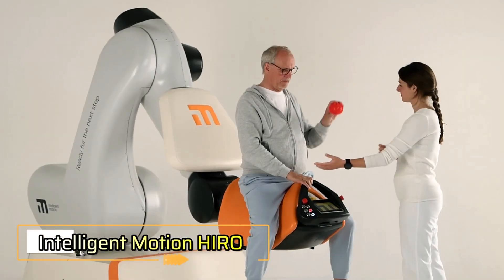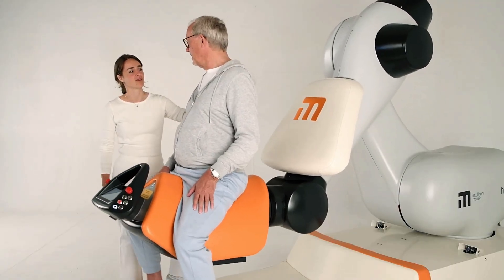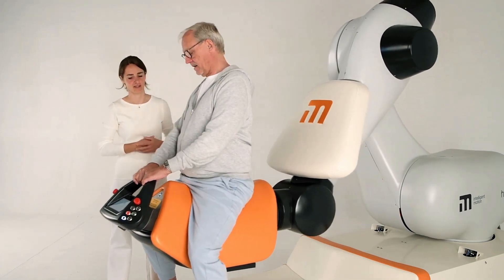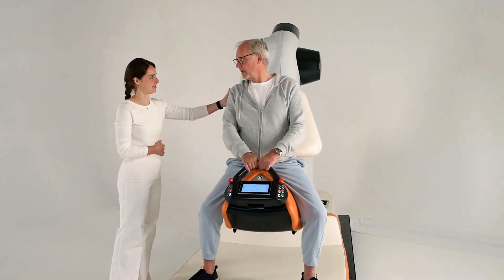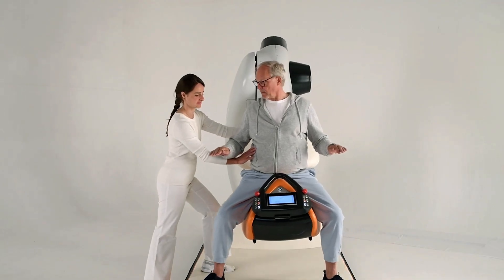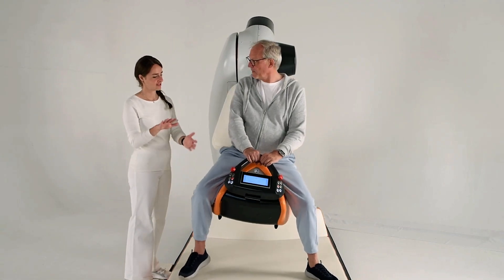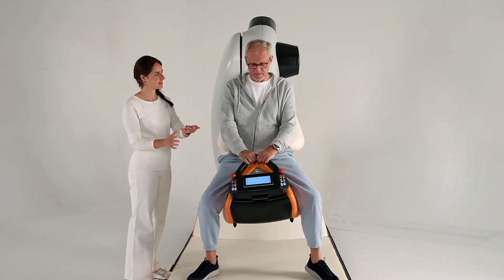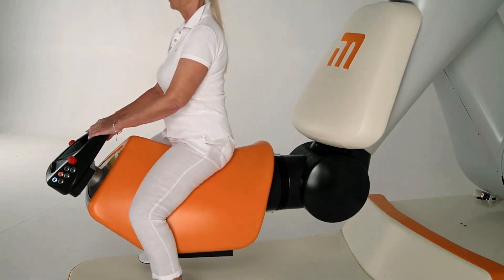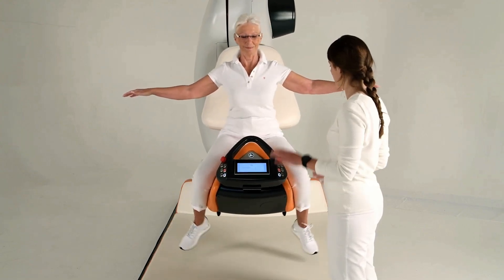Intelligent Motion Hyro is a groundbreaking robotic rehab system that mimics the natural gait of a horse to aid patients with neurological conditions. Unlike traditional hippotherapy, Hyro offers a controlled, safe environment where a robotic arm recreates multi-directional walking patterns, engaging core muscles to boost balance, posture, and trunk control. The system features an ergonomic satellite seat and motion capture sensors to deliver personalized therapy sessions, even in early rehabilitation.